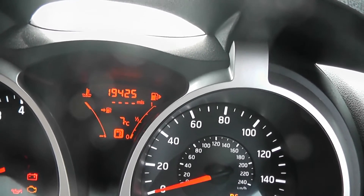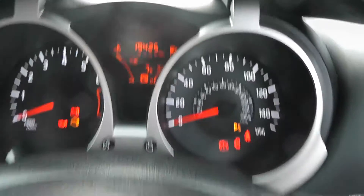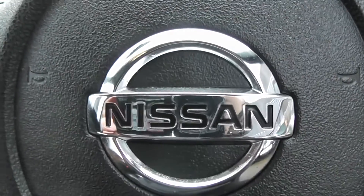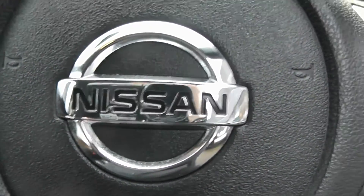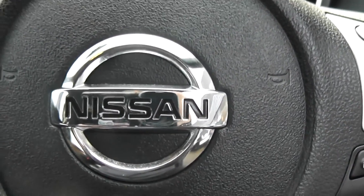Current mileage on this vehicle is 19,425. This vehicle is available on our website, and you can reserve online to receive an additional £75 discount. So here at Wessex we are guaranteed to give you the best deals on finance.